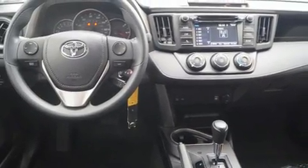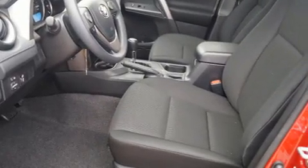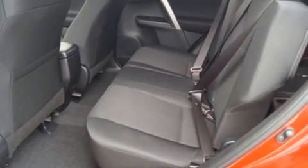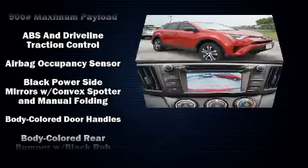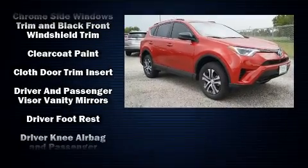A rear window wiper, one-touch window functionality, an outside temperature display, and more. Premium sound drives six speakers, providing you and your passengers a sensational audio experience. Toyota also prioritized safety and security.